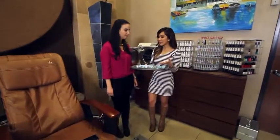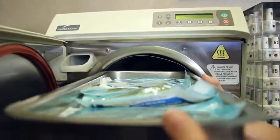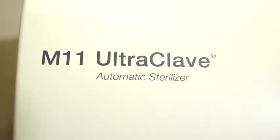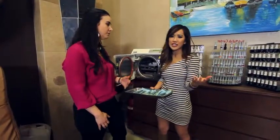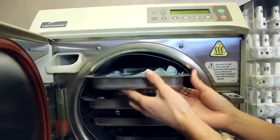Tip number three is making sure that the tools are sterilized. You want to pick a salon that has an autoclave machine — this is the same device used in doctors' offices to clean bacteria and any blood contamination on the tools. Barbicide and UV sterilizers aren't always 100% effective; the autoclave is the gold standard.